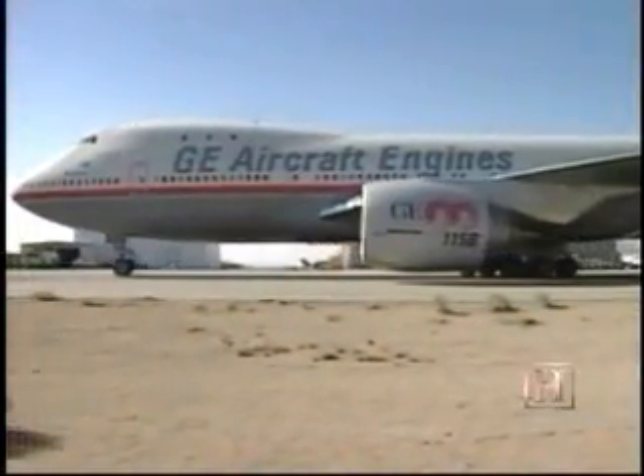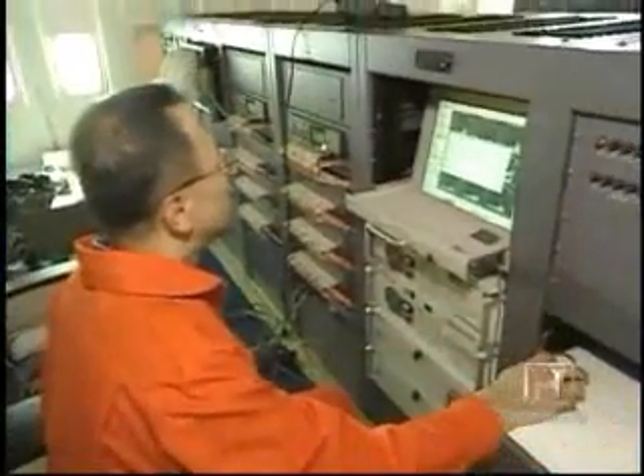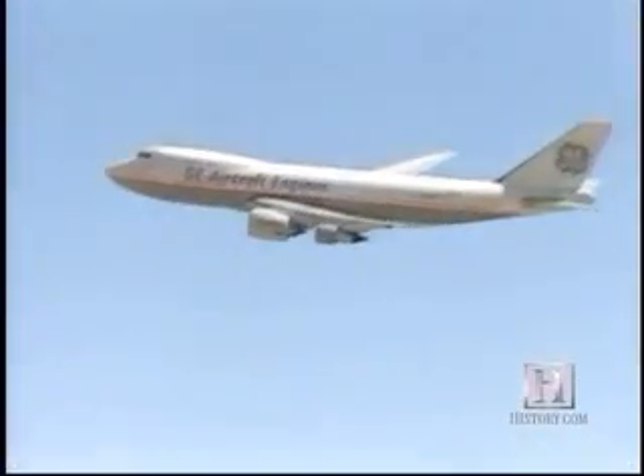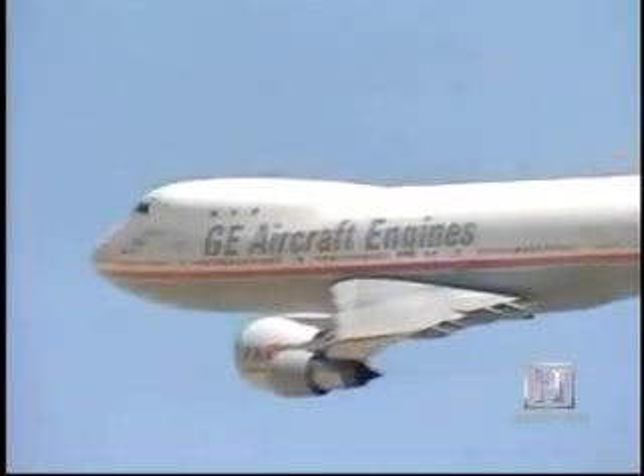Perhaps the most important test of the engine is the flight test. GE actually owns a flying test bed — a 747 aircraft — where we test engines prior to doing flight tests on any new aircraft. In the case of the GE90-115B, we had this huge GE90 engine on the aircraft with three smaller engines. Amazingly, the engine proved powerful enough to fly the giant 747 by itself — we cut the power to all three smaller engines and just flew it on the one GE90-115B engine.